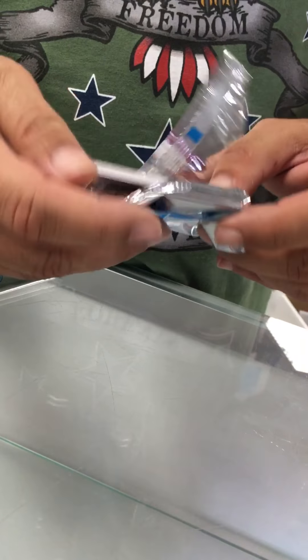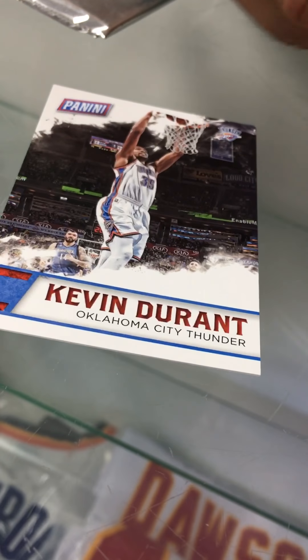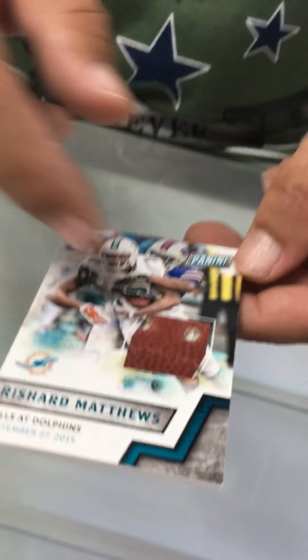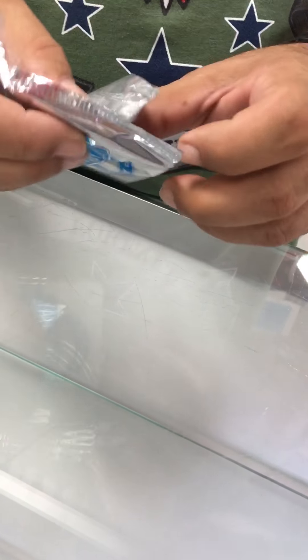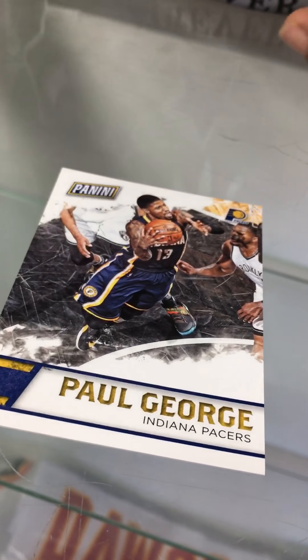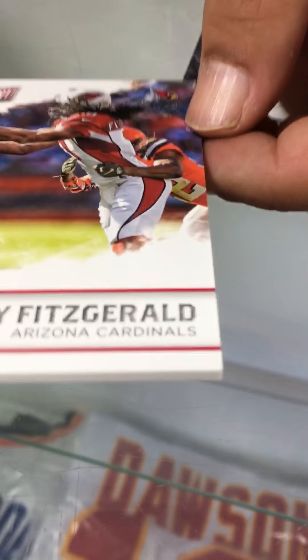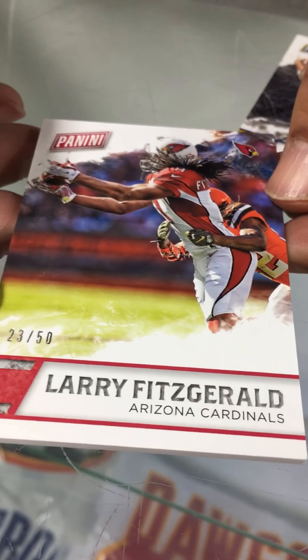This is a thin pack so let's hope for an auto. Karl-Anthony Towns, numbered to 599 - I don't know what team. Baltimore Orioles - Manny Machado. Oh sweet, it is Kevin Durant - known player, base. Rishard Matthews - oh, nice piece of a football in there. That's not a bad card.